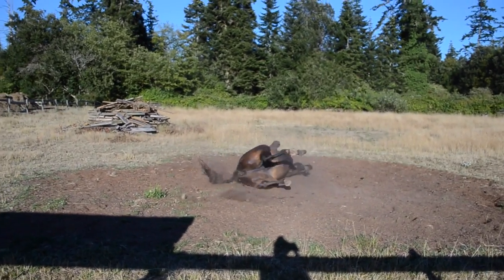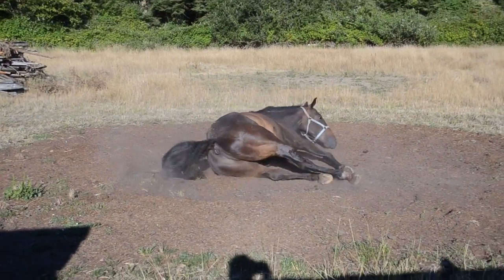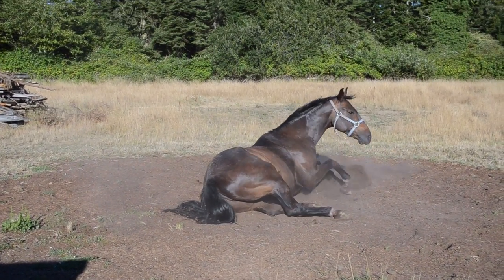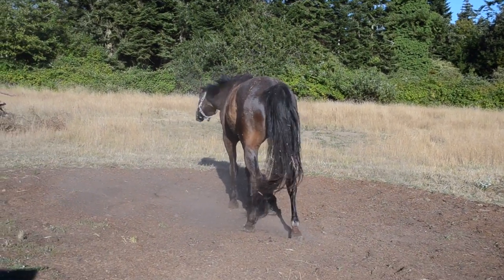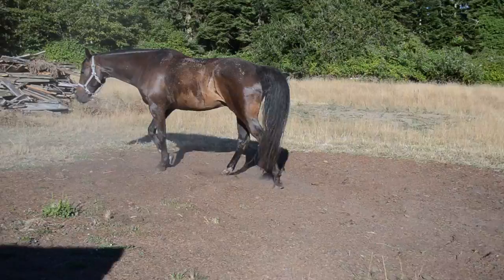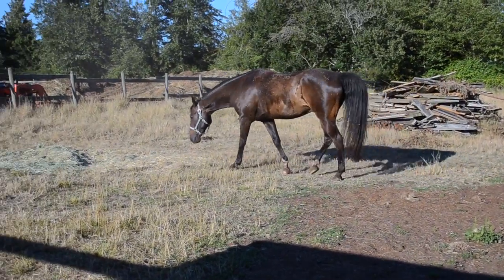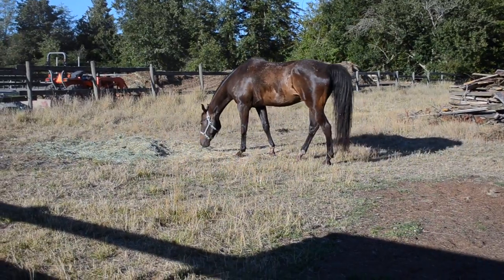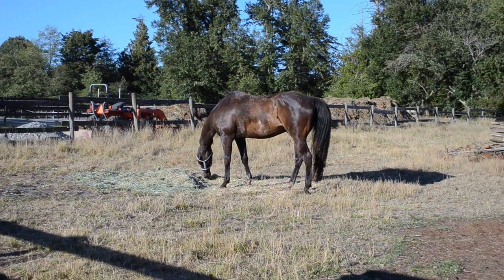I just bathed him and decided to let him go in the field so he could dry off. Of course he does this — not a surprise. Oh my god, now he's disgusting. Oh Midas. Anyways, I will let him dry off and probably give him a brush down.